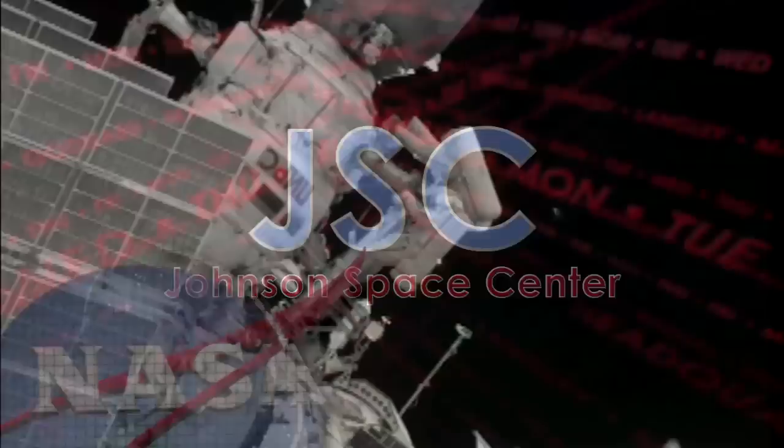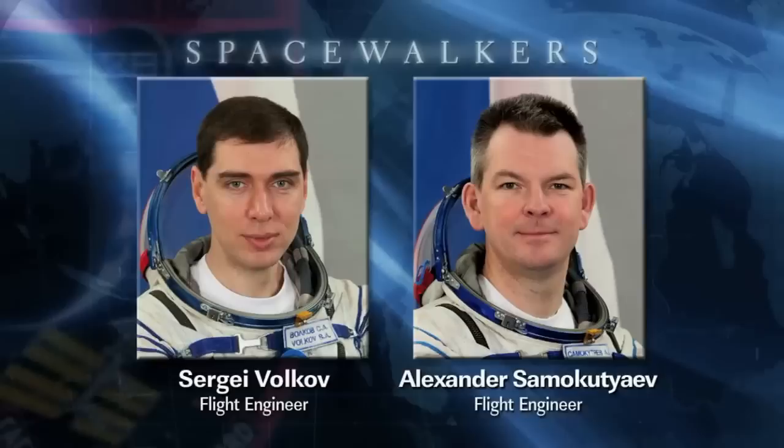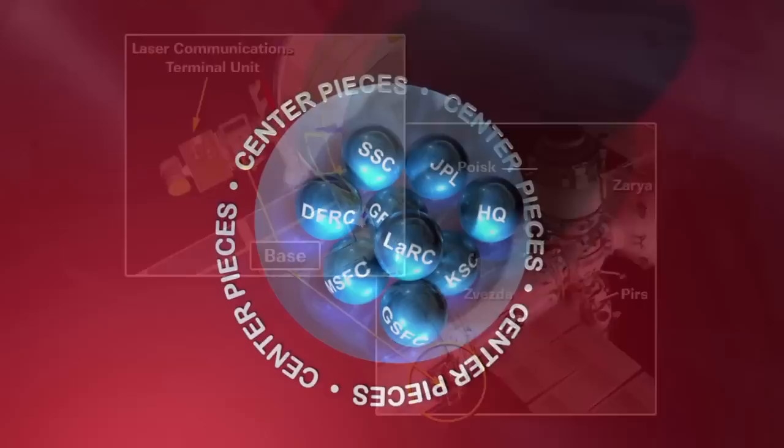Cosmonauts Sergei Volkov and Alexander Samokutyev conducted a six-hour spacewalk to continue outfitting the Russian segment of the International Space Station. The Expedition 28 flight engineers also installed laser communications equipment and replaced experiments on the Zvezda service module.